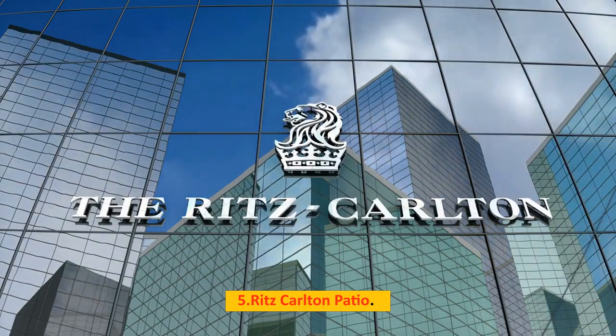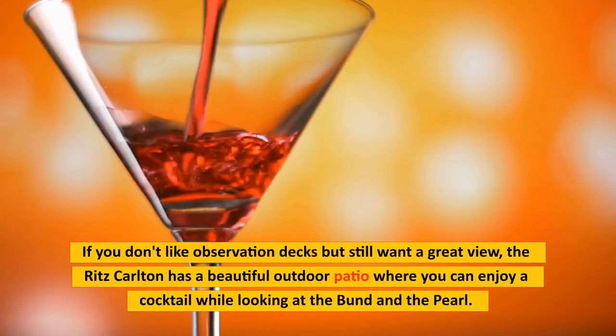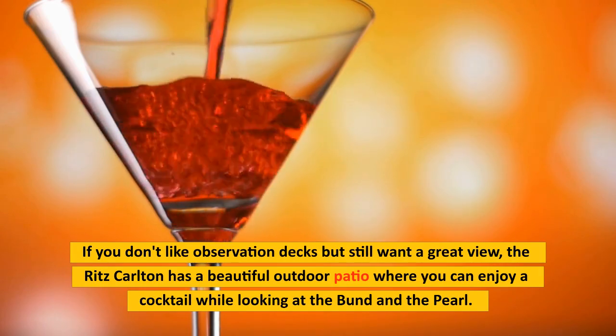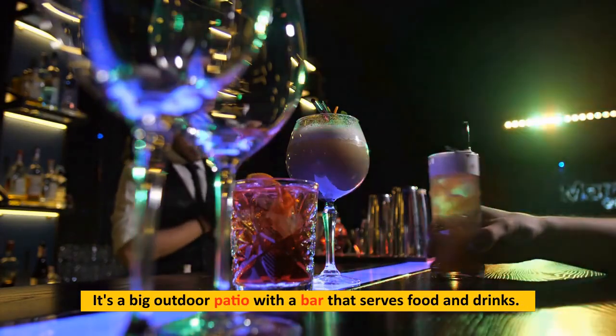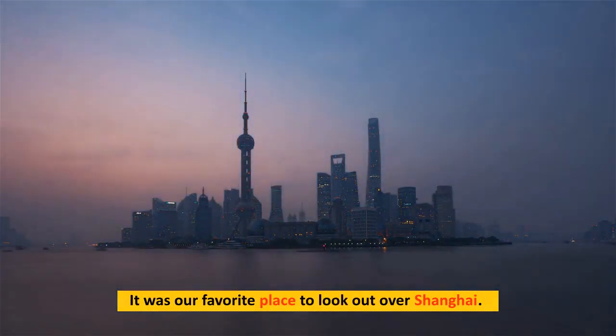Number 5: Ritz-Carlton Patio. If you don't like observation decks but still want a great view, the Ritz-Carlton has a beautiful outdoor patio where you can enjoy a cocktail while looking at the Bund and the Pearl Tower. It's a big outdoor patio with a bar that serves food and drinks, and it was our favorite place to look out over Shanghai.